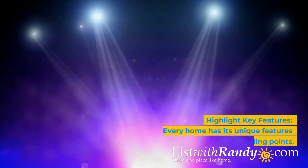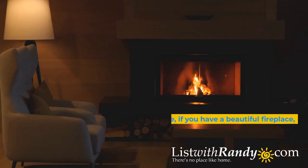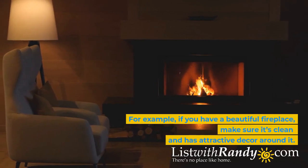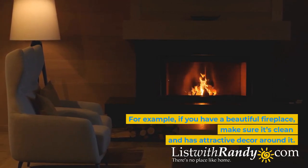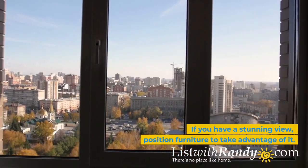Highlight key features. Every home has its unique features and selling points. For example, if you have a beautiful fireplace, make sure it's clean and has attractive decor around it. If you have a stunning view, position furniture to take advantage of it.